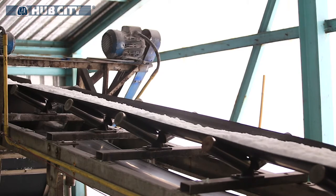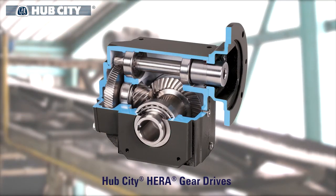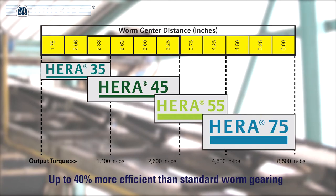Our engineering team evaluated the situation and recommended the customer switch to the Hub City HERA High Efficiency Right Angle Gear Drives. HERA Gear Drives are dimensionally interchangeable with up to 11 sizes of worm gear drives and are up to 40% more efficient than standard worm gearing.